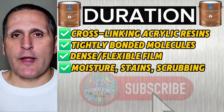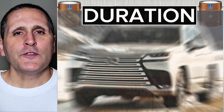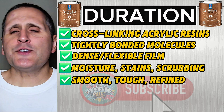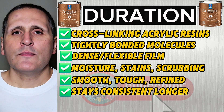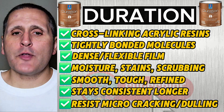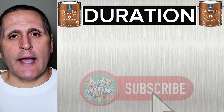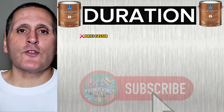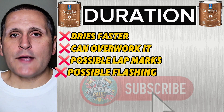If Super Paint is the Camry, Duration is a Lexus with a ceramic coating — smoother, tougher, and more refined. Duration also stays consistent longer because the resin network resists micro-cracking and dulling. The downside is that the tighter resin system means it dries faster, so if you overwork it, you can get lap marks or flashing.